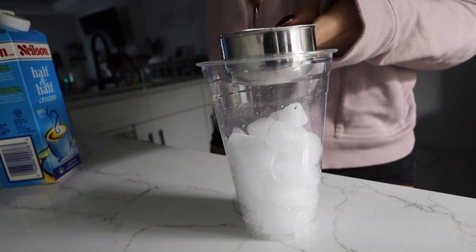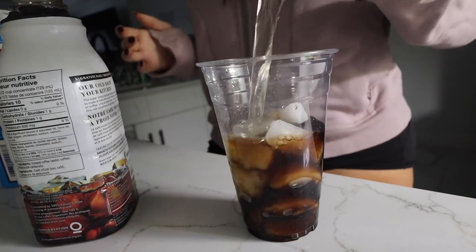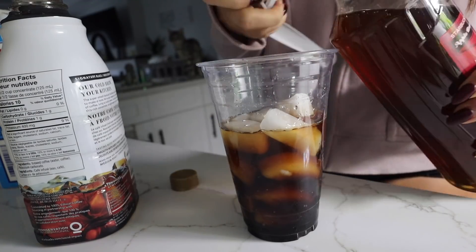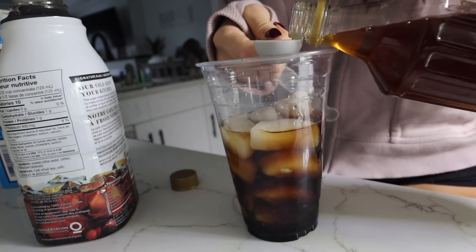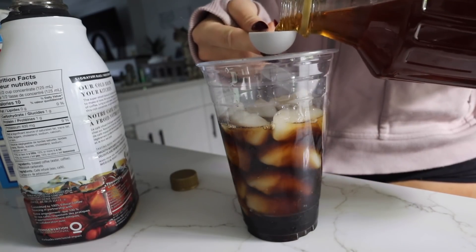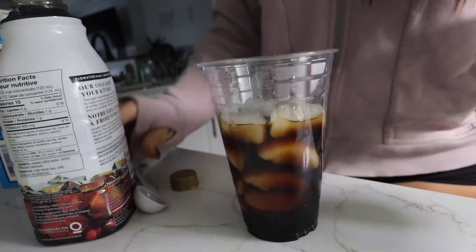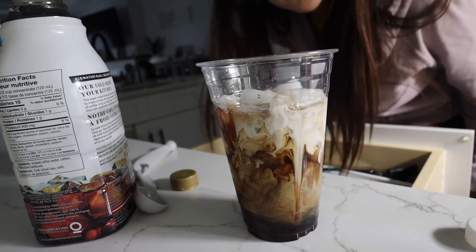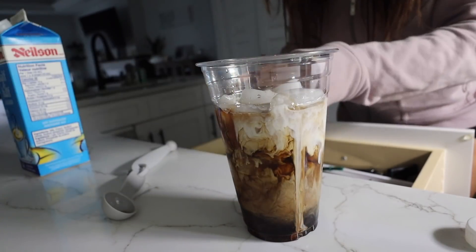Oh, perfect amount. I don't think that's enough coffee guys, I'm gonna open another one.